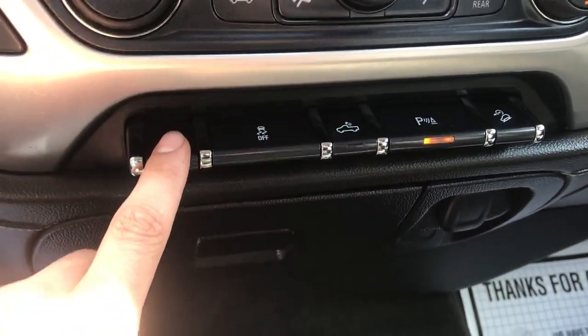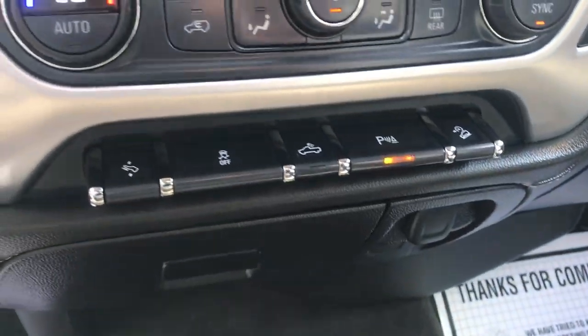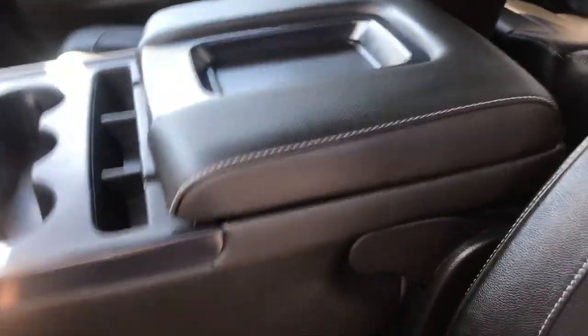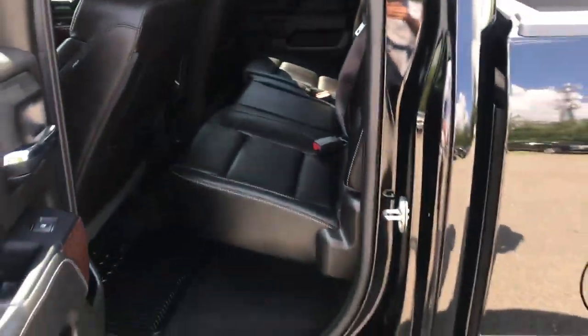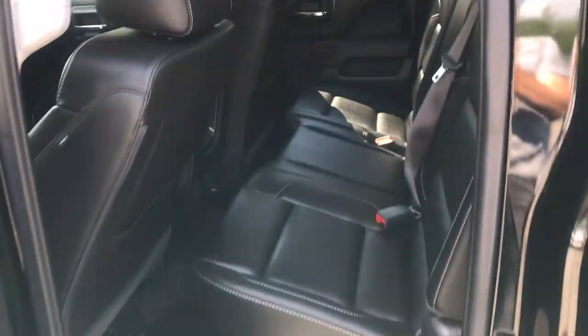You've also got some extra features down here: your power adjustable pedals, traction control, your bed lights, park distance control, as well as hill descent control — because this truck does have the Z71 off-road package. You've got your center console here that does fold up to become a third seat if need be. Take a look at the back seat — it's a double cab with plenty of leg room for your passengers and storage.